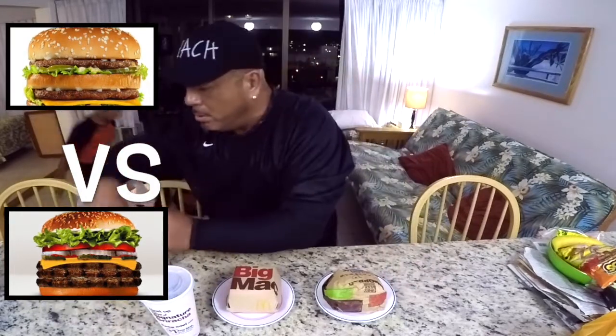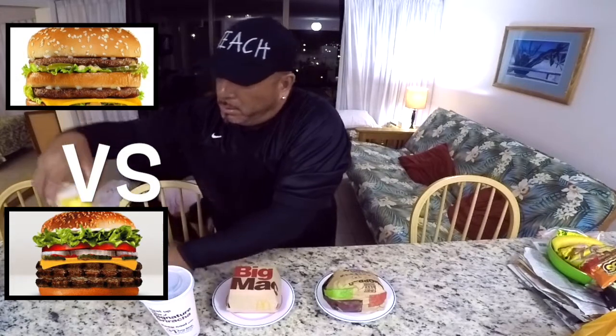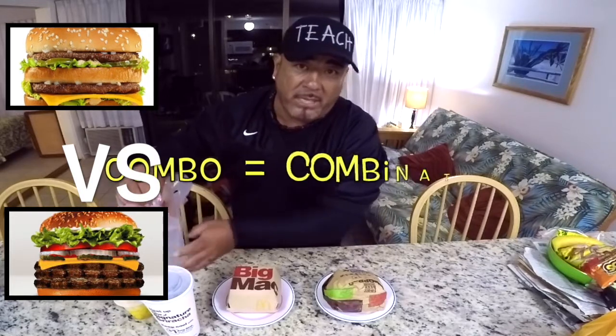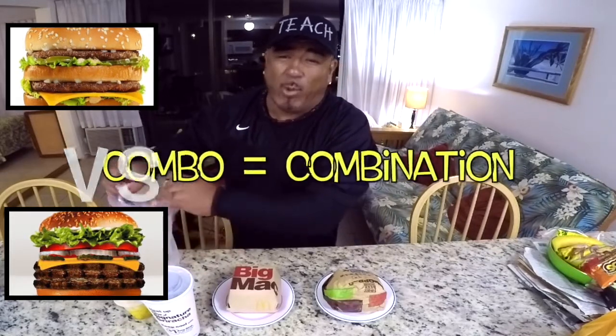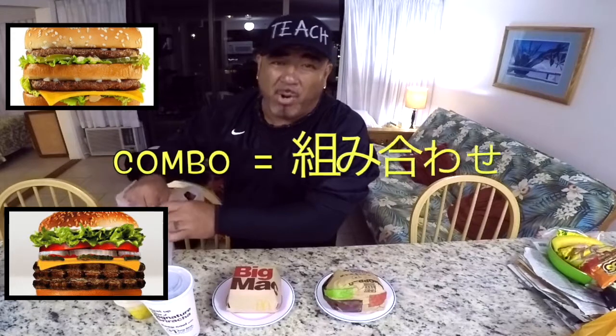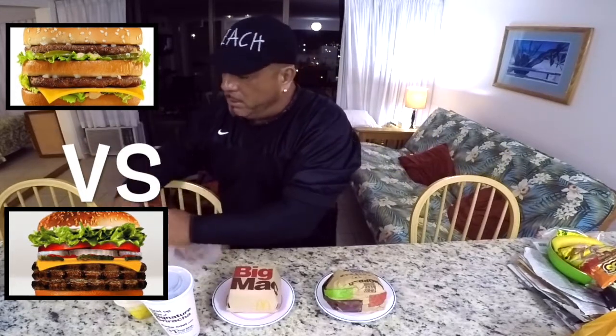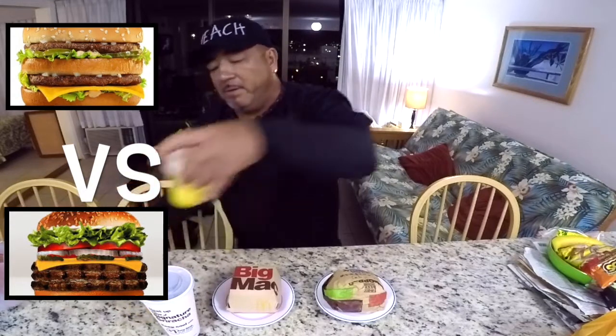I got a large Coke, and check this out — when you order the Big Mac combo, we don't say 'set' in America, we say 'combo.' So we don't say 'Big Mac set,' we say 'Big Mac combo.' If you order the combo you get a side of fruit — we got pineapples.